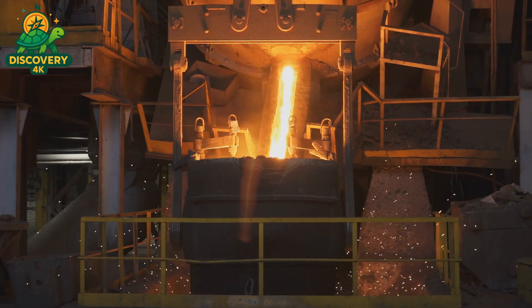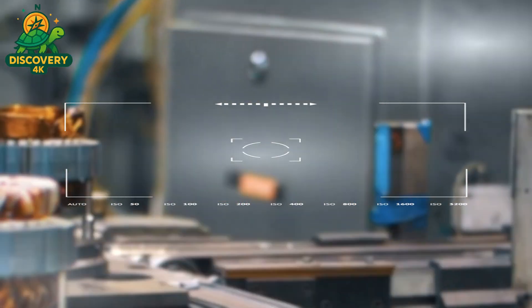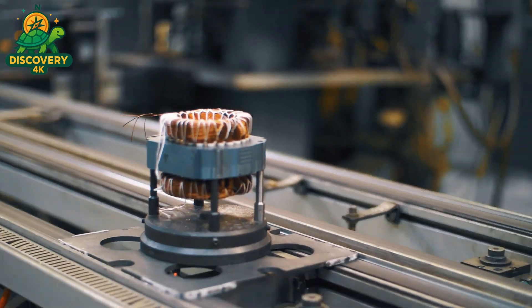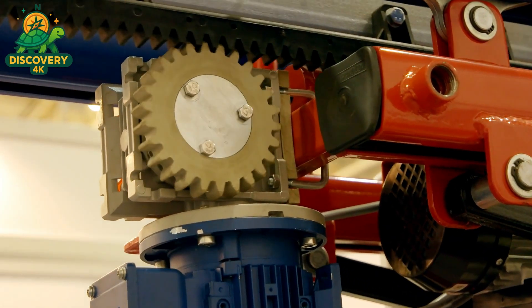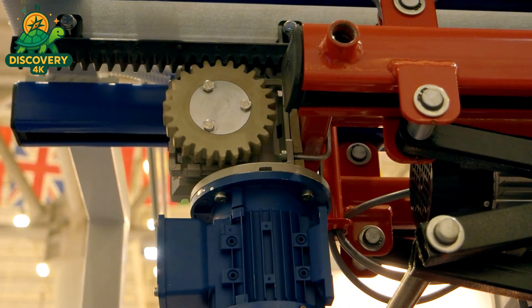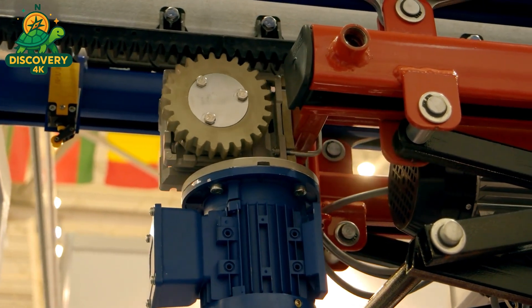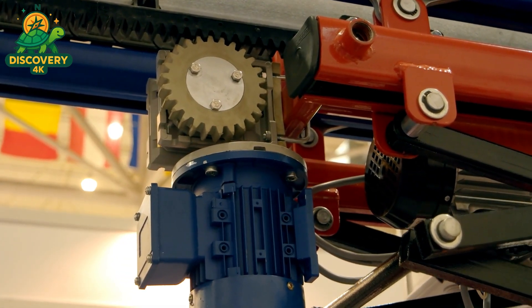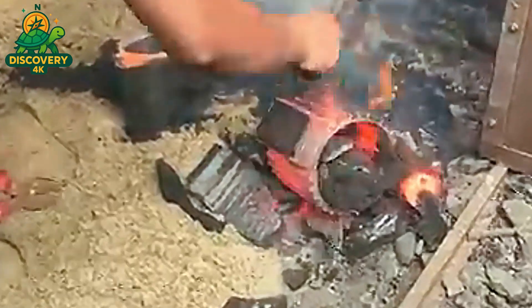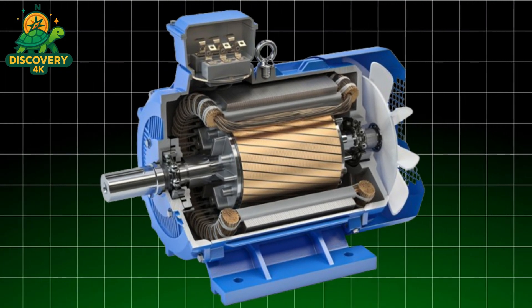You'll witness how scrap metal is recovered, melted down, and reshaped, and how advanced manufacturing techniques transform these raw elements into the motors that drive modern life. This isn't just about engineering — it's about the future of power, production, and the circular economy. This is the incredible manufacturing process of electric motors and the metal recycling revolution behind it.